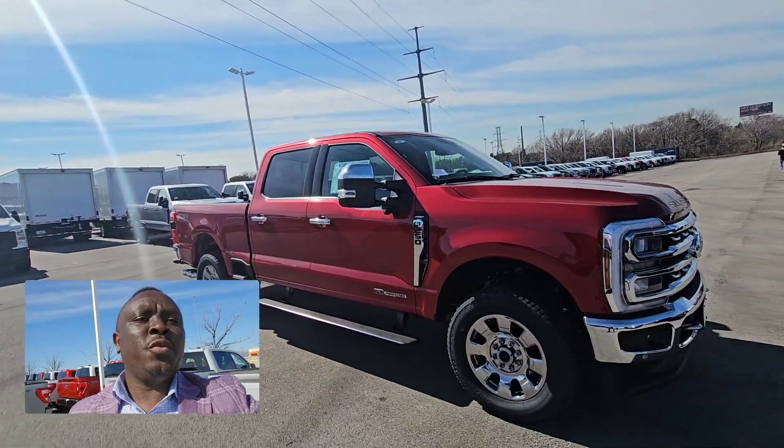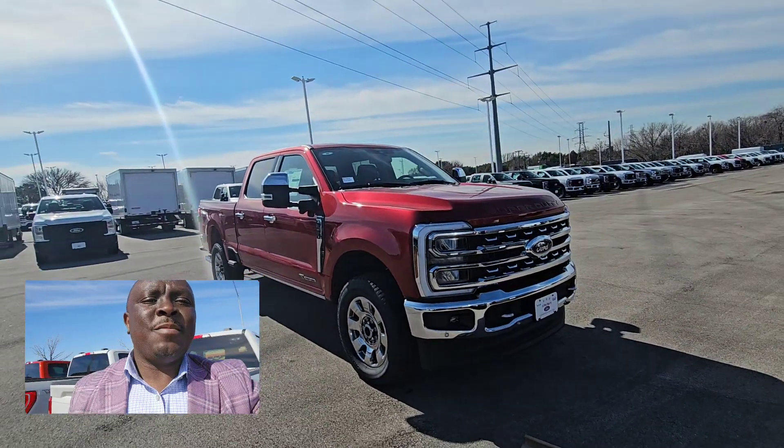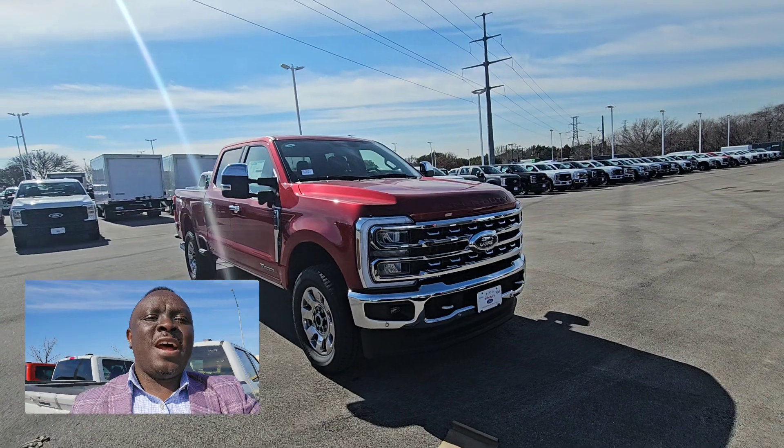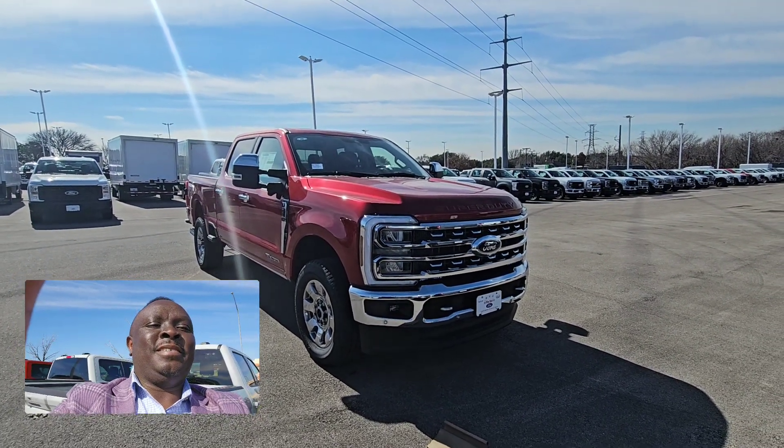So this is the 2024 Ford F-250 Lariat, and it's here in stock. Just let me know when it's a good time for you to come in and test drive — I look forward to showing it to you. Thank you.